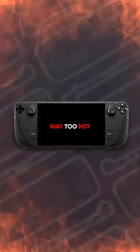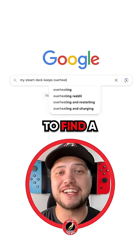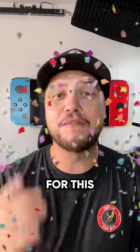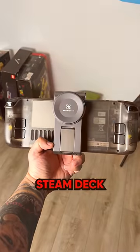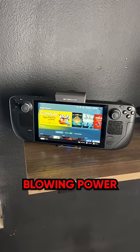The Steam Deck is the worst mobile gaming console on the market because it runs way too hot and tends to overheat. So I went on the internet to find a solution and found a really cool gaming accessory that claims to solve this problem — a Steam Deck cooling fan made by a company called Binbot. This fan has really impressive blowing power.